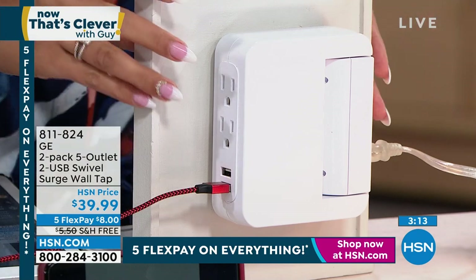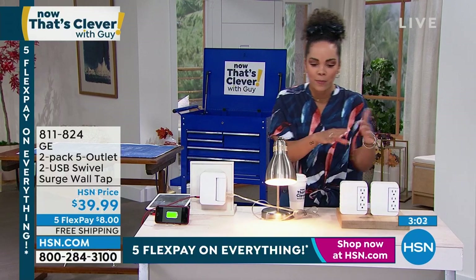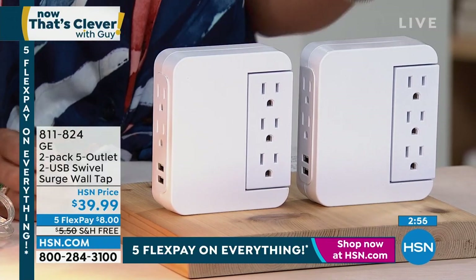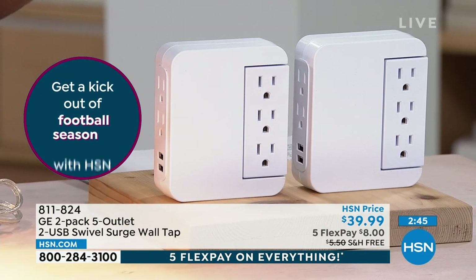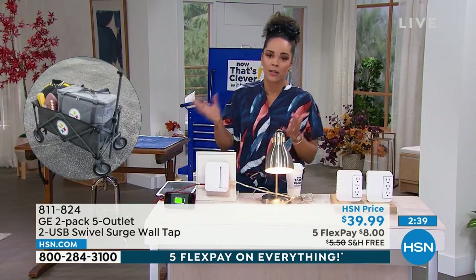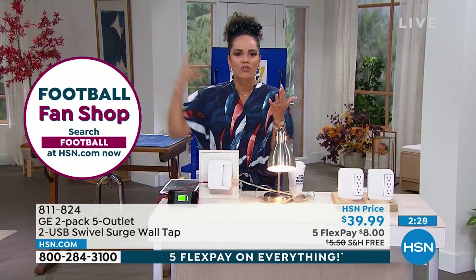My producer Dre didn't have a surge protector on his intercom system at home. There's been a lot of lightning going around the country — here in Florida, that's why it's the Tampa Bay Lightning hockey team, because we get the most lightning strikes of any city in the United States. Lightning hit, and the next day he tried to turn on his intercom to play some music — boom, it was fried because it wasn't protected. So think about just this investment for $8. We'll ship it to your doorstep for free. Your items are protected versus Dre, who's going to have to pay several hundred dollars to fix that system.